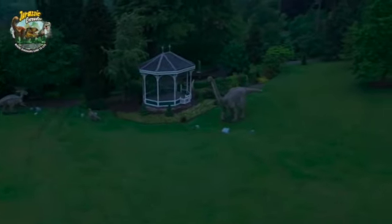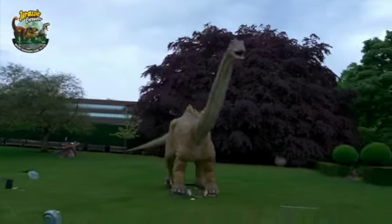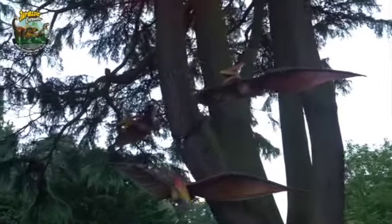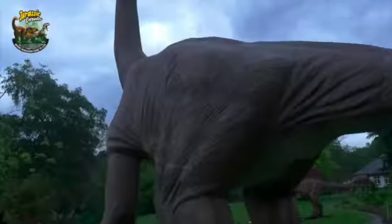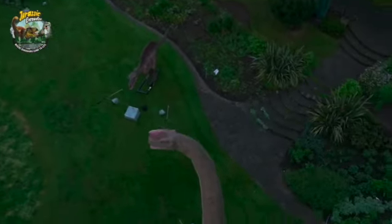Jurassic Encounter is a large-scale outdoor touring animatronic dinosaur show — it's both educational and entertainment, so we call it an edutainment event. Every dinosaur — we have about 50 in total — each one comes with its own information panel giving in-depth information about the dinosaur, so that visitors can learn about the dinosaurs as they walk around. It's a walk-through trail right across the park.